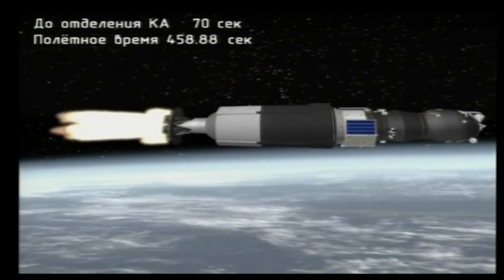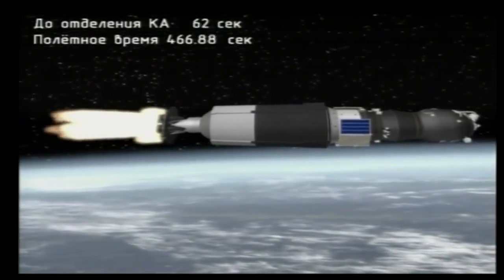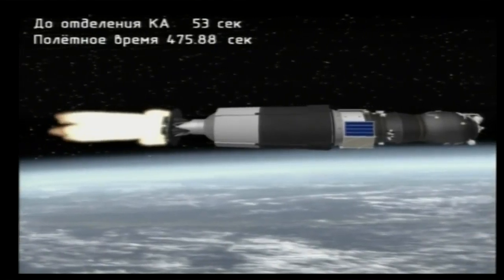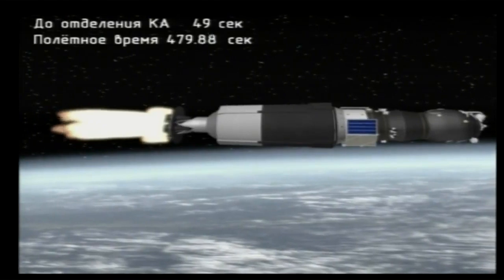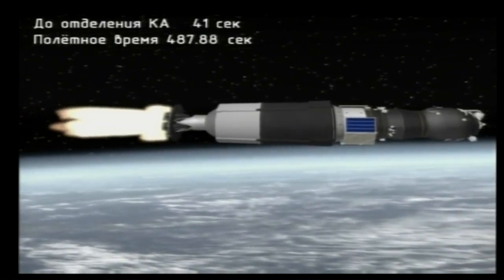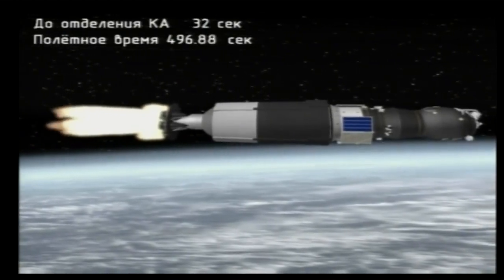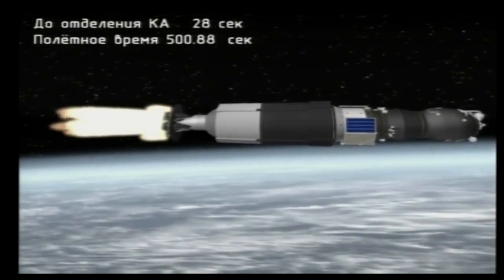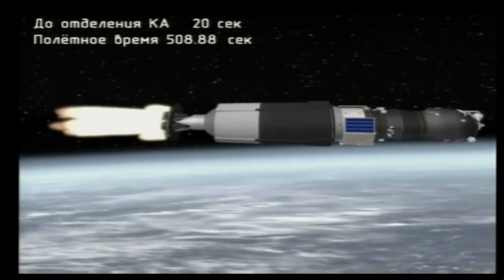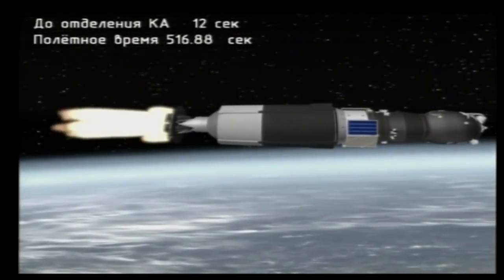450 seconds into the flight — seven minutes 45 seconds in, one more minute of powered flight remaining. All booster control parameters are normal. Third stage thrusters operating normally. Just over eight minutes into the flight, third stage engine performing normally, all control system parameters are normal. Vehicle very stable — about 20 seconds of powered flight remaining. Standing by, just a few seconds from now, for third stage shutdown and third stage separation.